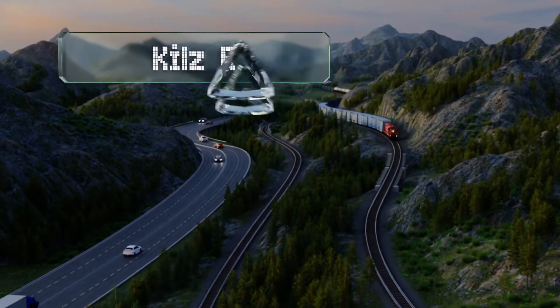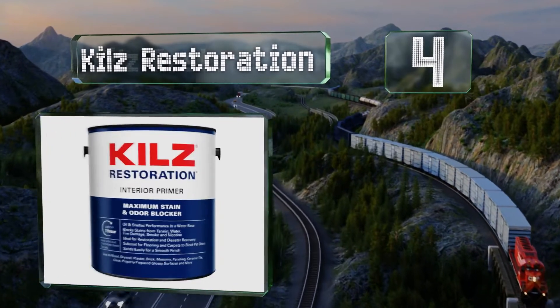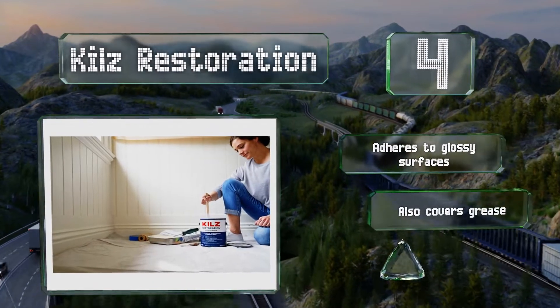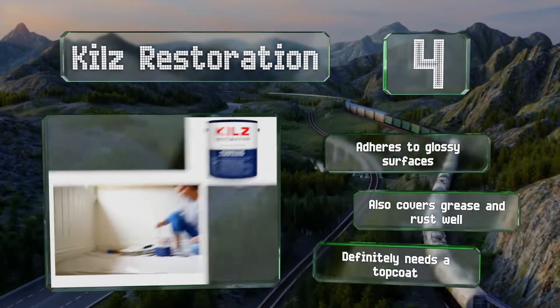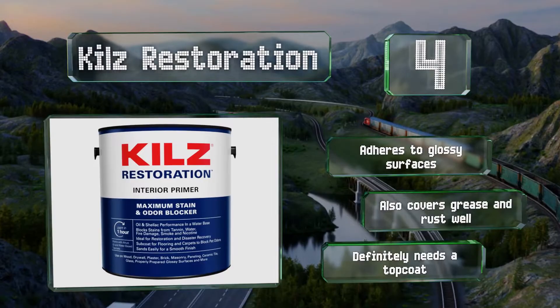Coming in at number 4 on our list, Kills Restoration is a safe water-based primer and sealer that performs as well as oil and shellac-based paints. It's formulated to resist odors and stains and won't allow mildew to bleed through, making it a perfect first coat when remodeling an older home. It adheres to glossy surfaces and also covers grease and rust well. However, this one definitely needs a top coat.